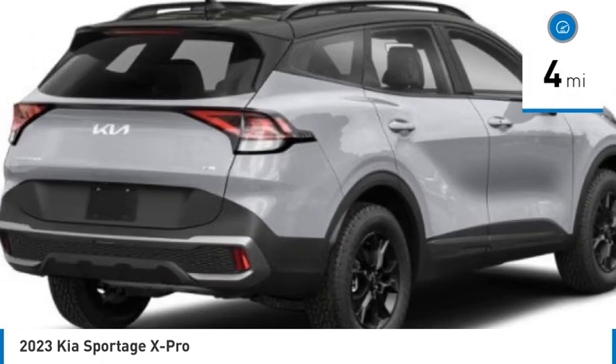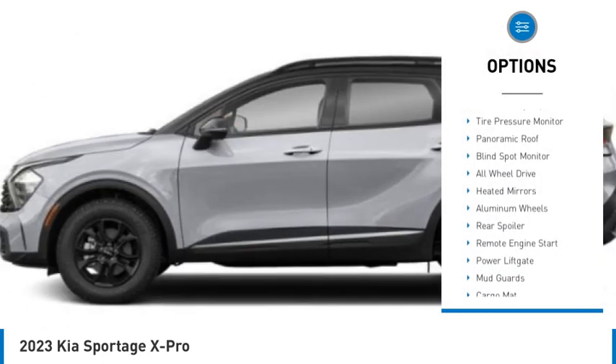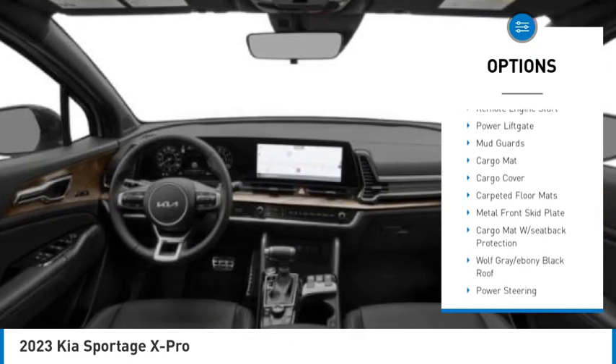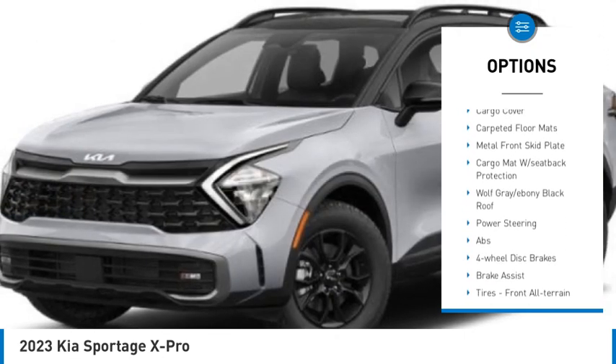Here are some of this vehicle's great options: rain-sensing wipers, tire pressure monitor, panoramic roof, blind spot monitor, all-wheel drive, heated mirrors.